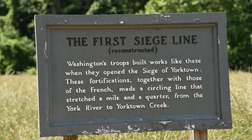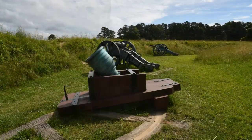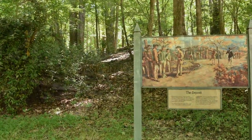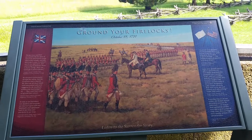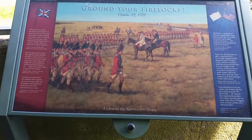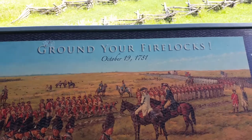Lafayette was out there at a different spot. The first siege line — the American and French forces put up a siege line around Yorktown where the British were. Because the French were offshore with their ships, the British could not evacuate that way. And slowly but surely the American and French forces closed in, circled, and eventually captured the British. This is Surrender Field, where the British and Germans officially gave up.